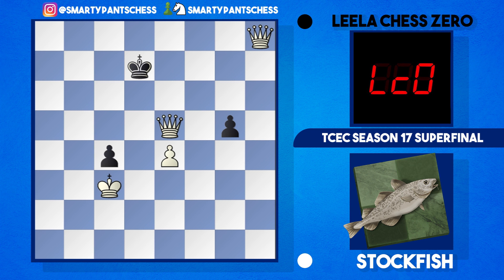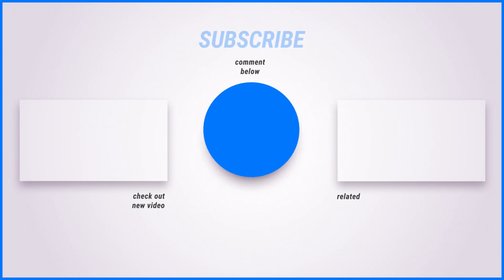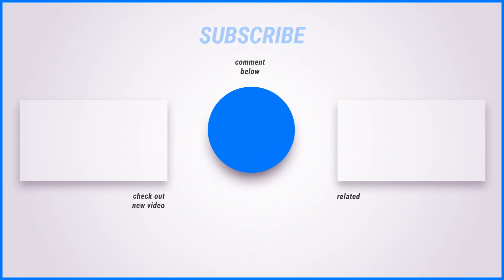Stockfish got first blood in the TCEC 17 Super Final — an amazing result and a really nice game played by Stockfish. To be honest, Leela never really stood a chance in this game. Thanks for watching — I hope to bring you more of these TCEC games very soon. Please drop a like, comment, or subscribe if you enjoyed the video. I hope you're all staying safe at home and playing some great online chess. I hope to see you tomorrow with another video — stay safe everyone.